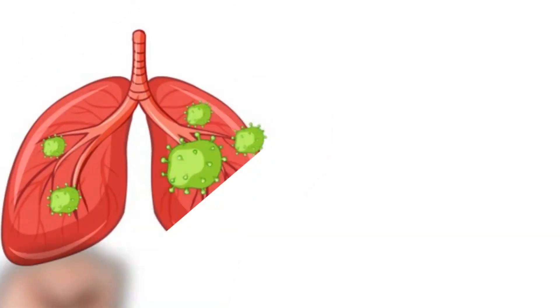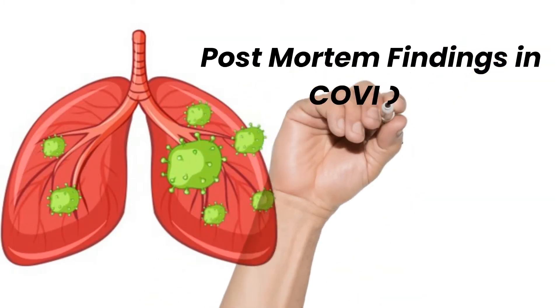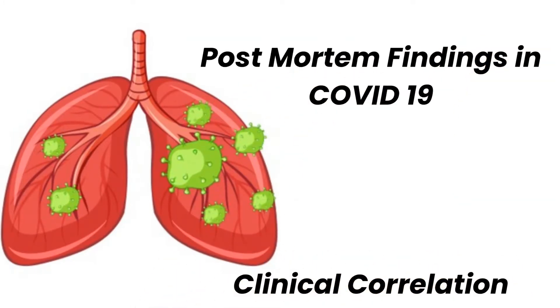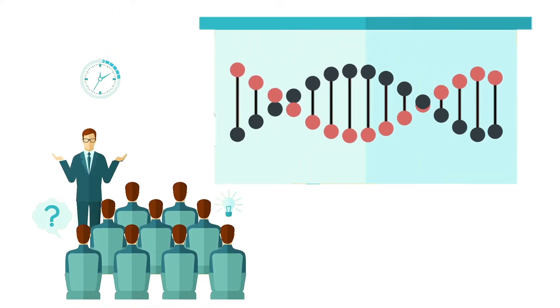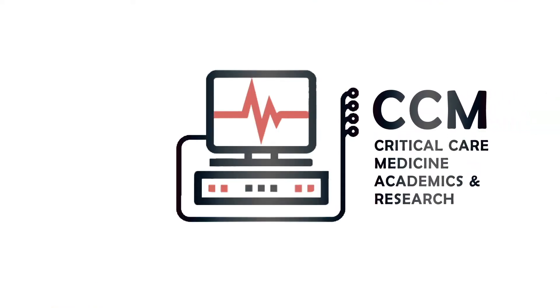Hello and welcome everyone to our latest presentation on post-mortem findings in COVID-19 and their clinical correlations. Coming first to COVID-19 and its post-mortem changes.